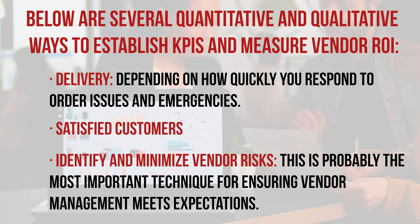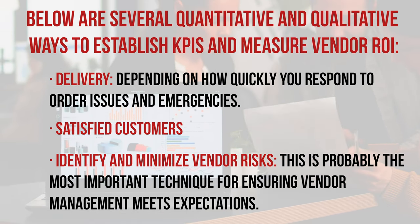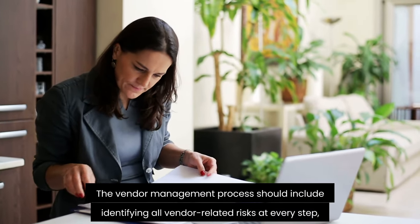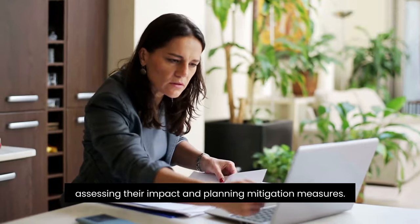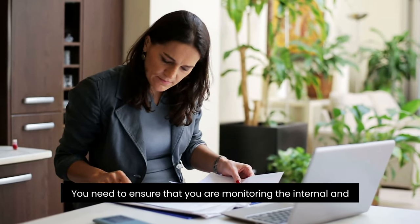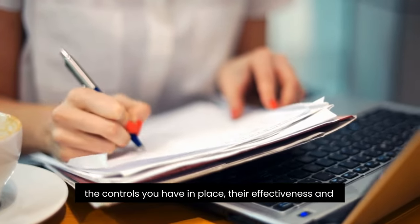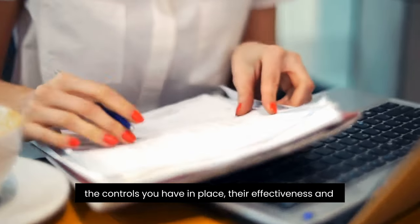Identify and minimize vendor risks — this is probably the most important technique for ensuring vendor management meets expectations. Vendor risk assessment is not a one-step process: it begins when you recognize the need for a vendor and continues afterwards. The vendor management process should include identifying all vendor-related risks at every step, assessing their impact, and planning mitigation measures. You need to ensure that you are monitoring the internal and external environment of the organizations, as well as assessing all the controls you have in place, their effectiveness, and updating them as needed. Due diligence helps minimize vendor-related risks.